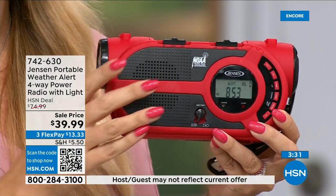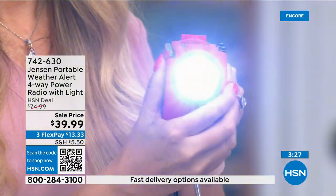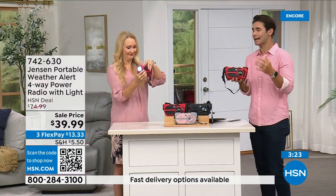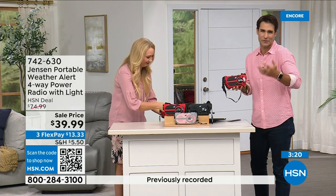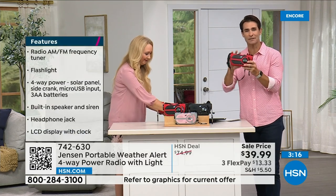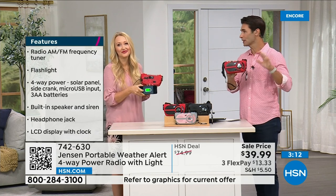So many other functions too — the flashlight, the different ways to power it up. You're going to use the AM/FM radio all the time — in the garage, at the park, at the beach. Then when an emergency happens, you're ready to go. I do have to give you an update: the red is way out in the lead on orders.